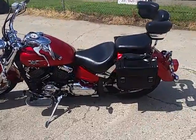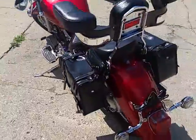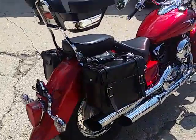At Approval Power Sports, we've got guaranteed financing on all of our bikes. We've got over 400 used bikes in our showroom. Today we've got a 2007 Yamaha V-Star 650 Classic for sale.